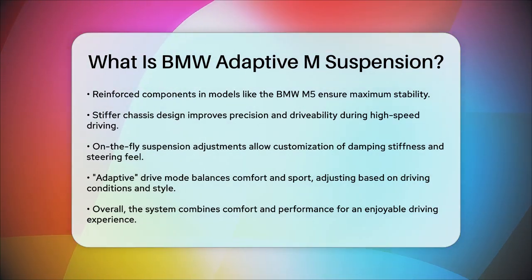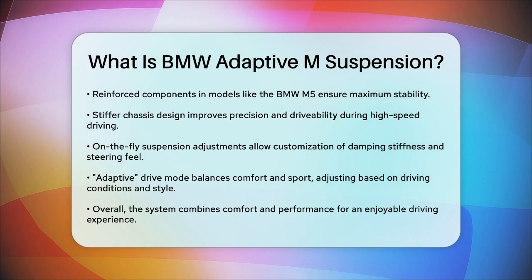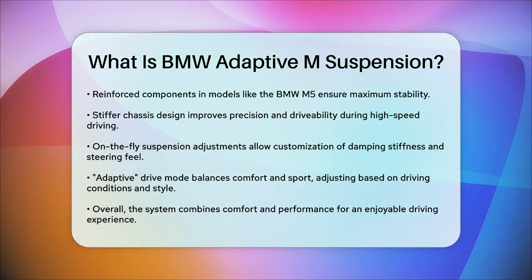Whether you're looking for comfort, performance, or a mix of both, the BMW Adaptive M Suspension is designed to give you the best of both worlds, making every drive an enjoyable and controlled experience.